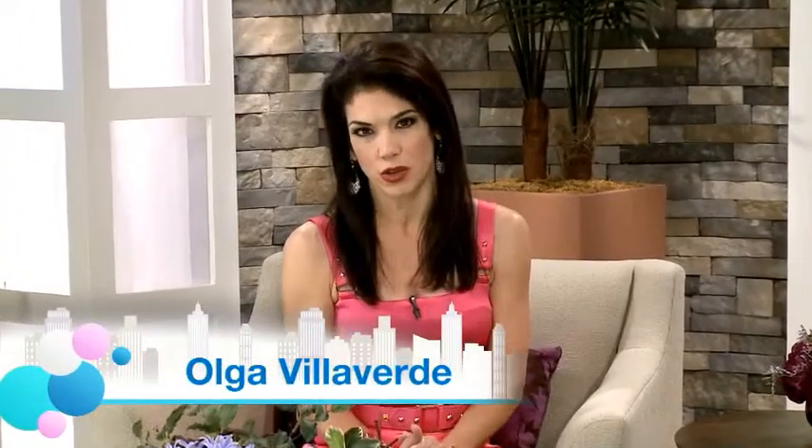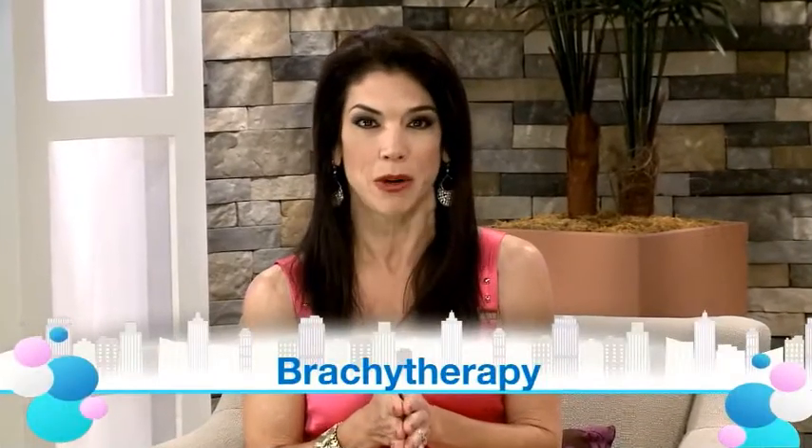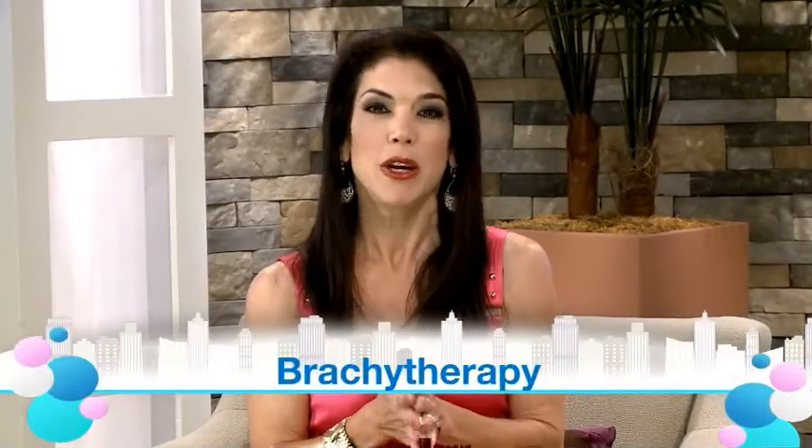Here on the Balancing Act we often talk about advances and choices in cancer treatment. Cancer affects entire families, not just the patient, so we work very hard to empower all of us to know what's out there. Today's topic: brachytherapy. An important example here to explain is Dr. Matthew Biagioli, chief of brachytherapy at the H. Lee Moffitt Cancer Center in Tampa. Good morning, doctor.